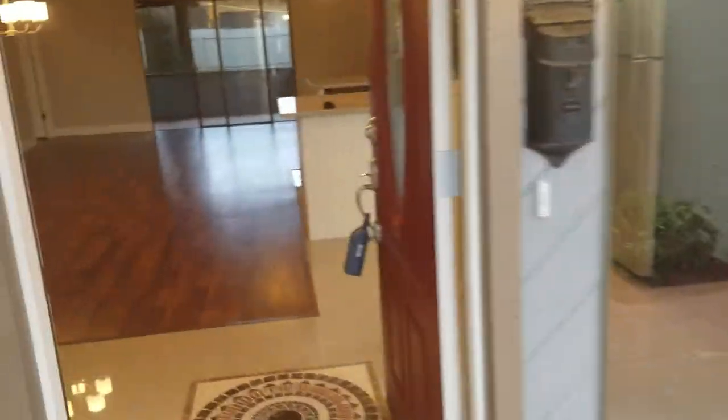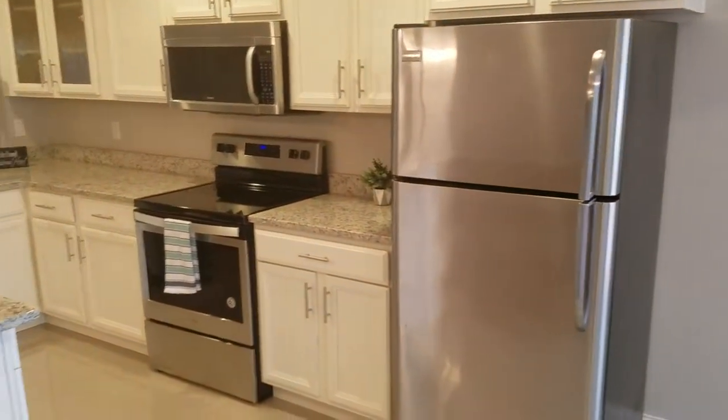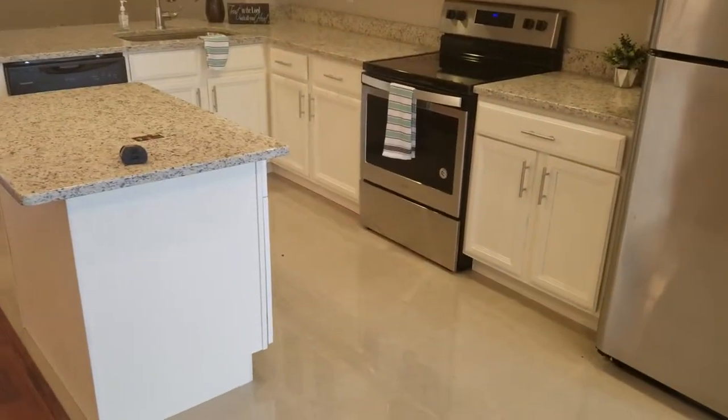Open floor plan, as you can see. Brand new kitchen with stainless steel appliances, granite countertops, and white cabinets, opening up into a large dining and living room area. Hardwood floors, laminate floors, and tile throughout the whole house.